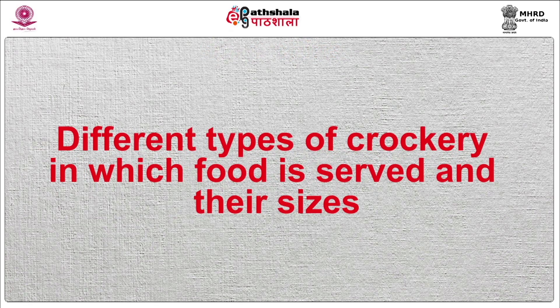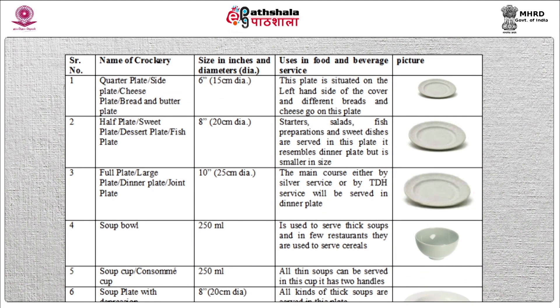Due to the unique design, the crockery of bone china is suitable for all kinds of occasions. Now let us understand about the different types of crockery items used in service industry. Quarter plate, also known as side plate, cheese plate, or bread and butter plate. The size of this plate is 6 inches. This plate is situated on the left hand side of the cover. Different breads and cheese go on this plate. Half plate, also known as sweet plate, dessert plate, or fish plate. The size of this plate is 8 inches. It is bigger than the quarter plate.